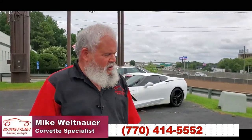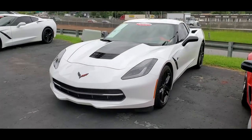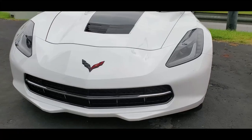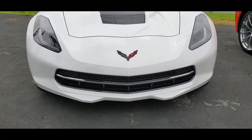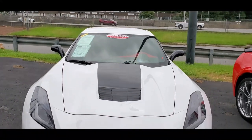Hello, this is Mike at Biavette. I want to show you this white Stingray 2015. This is a Z51 3LT with 19,000 miles. This car's got a 7-speed, and it's really set up to be a great driving car if you're looking for a sporty Stingray driving experience.